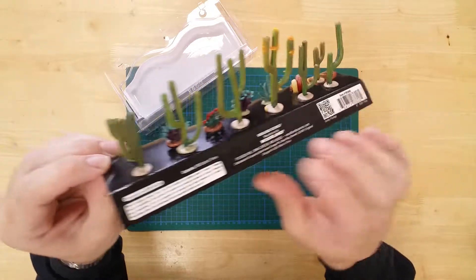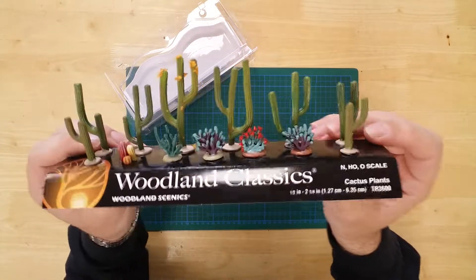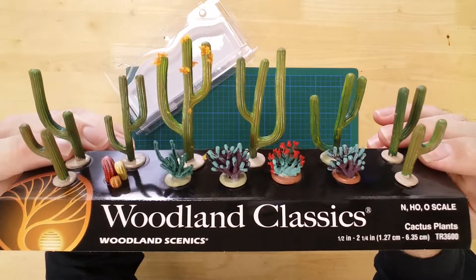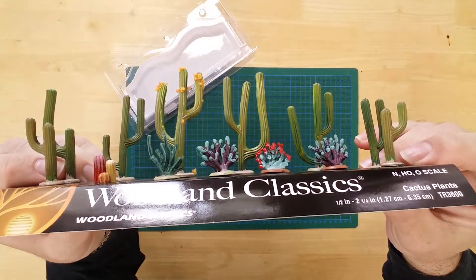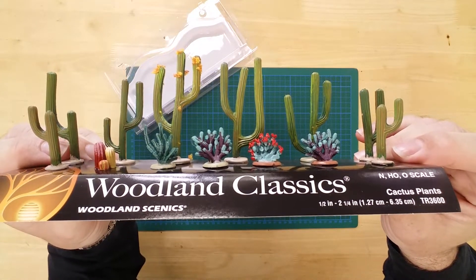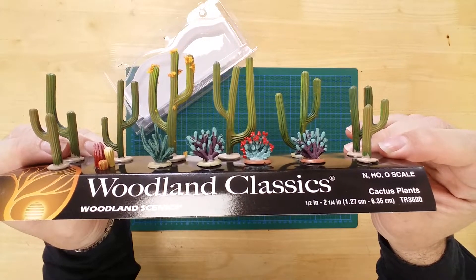The models range in height from between half an inch and two and a quarter inches. Details include molded stems and a colorful bloom, and each model has its own base for freestanding capability.